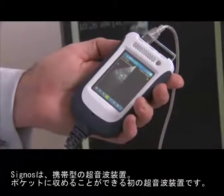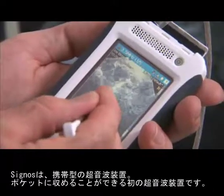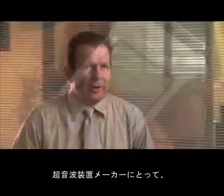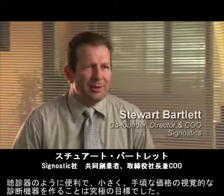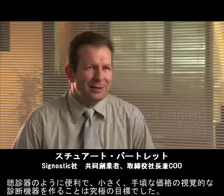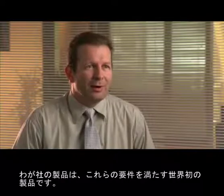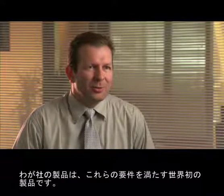The Cygnos is a handheld ultrasound device. It's the first ultrasound device that can fit in a pocket. It's been a holy grail for ultrasound companies to be able to make a visual stethoscope — something that's as convenient as a stethoscope, as small, affordable — and our product is the first one that has met those requirements.